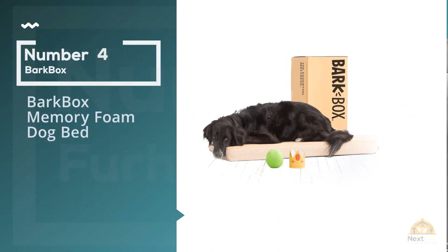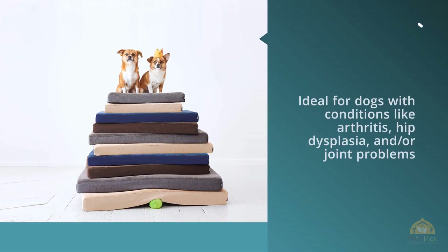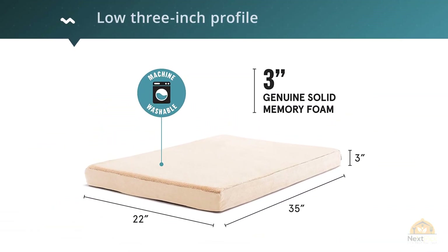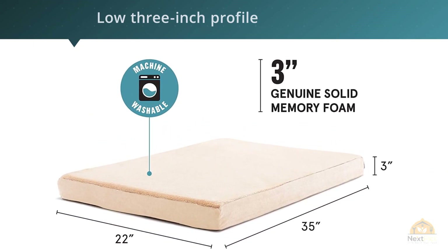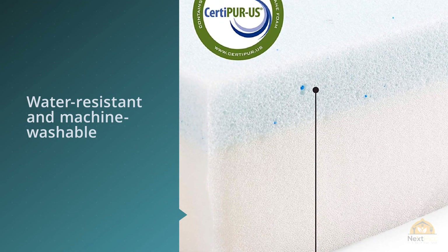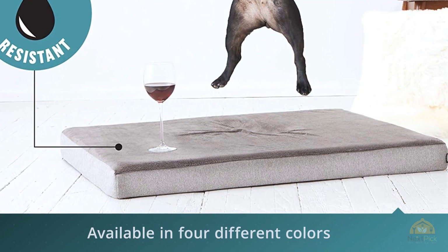Number four: the BarkBox Memory Foam Dog Bed. This BarkBox orthopedic memory foam dog bed is ideal for dogs with conditions like arthritis, hip dysplasia, and joint problems, thanks to its low 3-inch profile and ample therapeutic support. It features a base layer of memory foam topped with temperature-regulating gel memory foam. The cover is water-resistant and machine washable. It's available in four colors, comes with a one-year warranty, and includes a free squeaky toy.